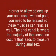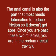In order to allow objects up your anal canal without pain, you need to be relaxed so that these muscles can relax as well. The anal canal is where the majority of the sensation occurs that leads to pleasure during anal sex. The anal canal is also the part that needs lubrication to reduce friction so that it doesn't get sore.